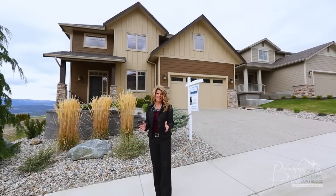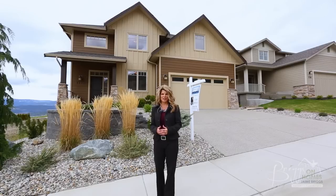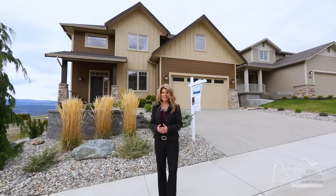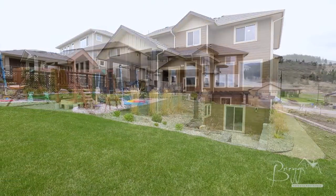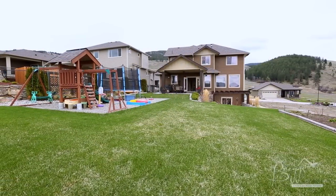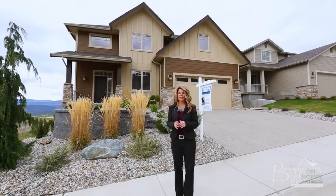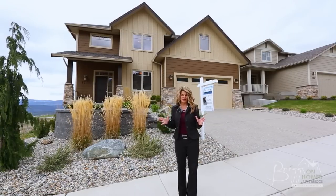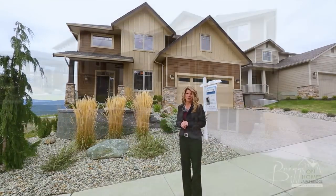Hi, I'm Jamie Briggs and I'd like to welcome you to Briggs on Homes, on location with Coldwell Banker. Today we're previewing a beautiful five-bedroom family home situated perched high on the hills above Kelowna at Tower Ranch Golf Course. You'll love this great golf course community and its surroundings. Let's take a look at this beautiful home.